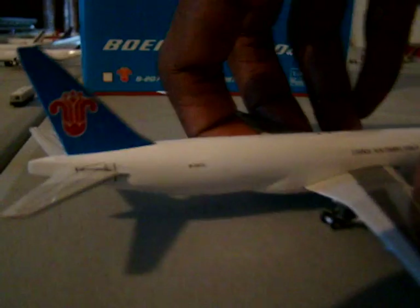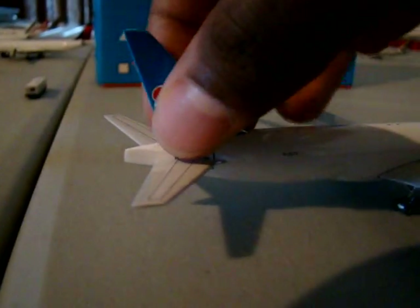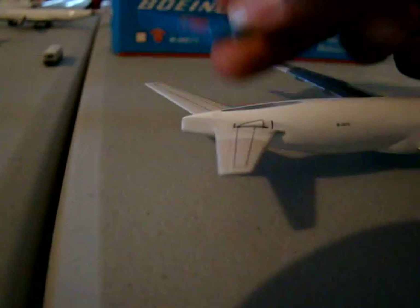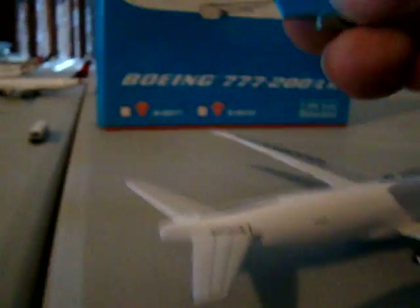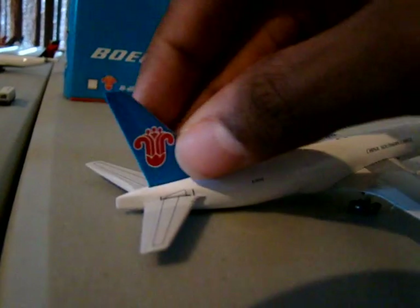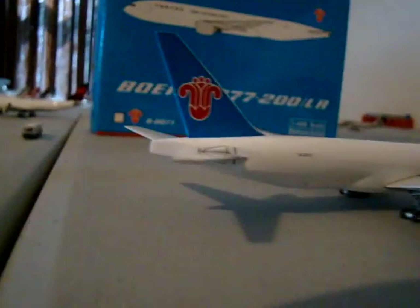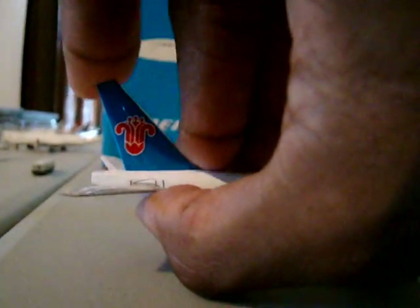Another thing I found odd when I got it — the tail was removed and was laying in the box kind of over the stabilizer. I found that kind of weird, and I just put it right back in there. Phoenix is still great quality — I don't think it was produced like that, I don't know what happened, but I'll probably end up just gluing it.